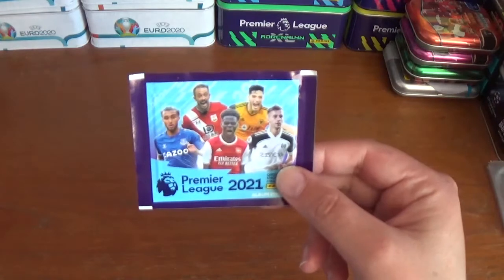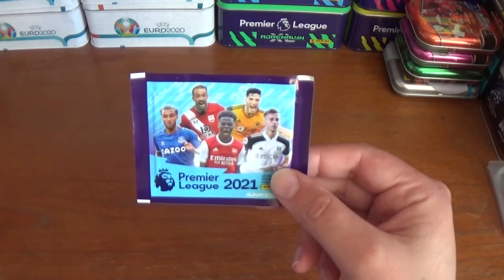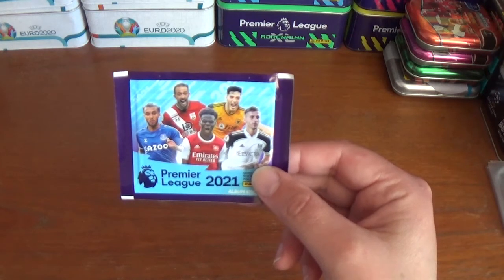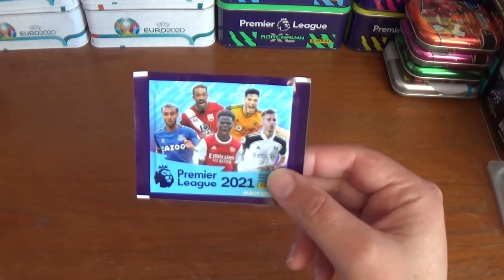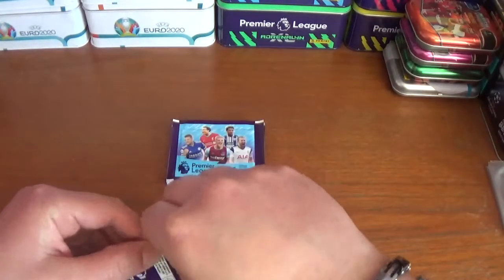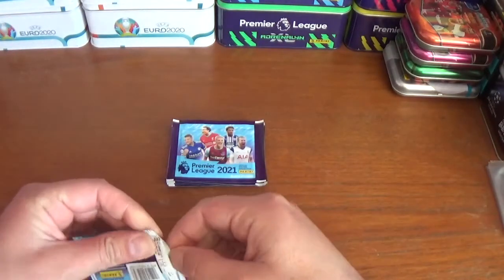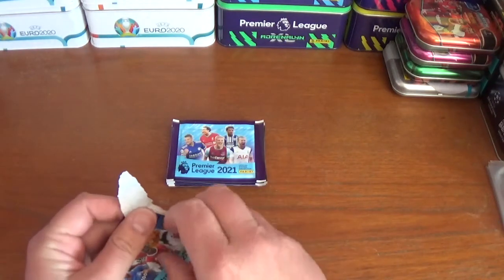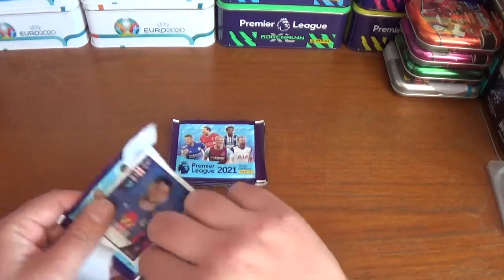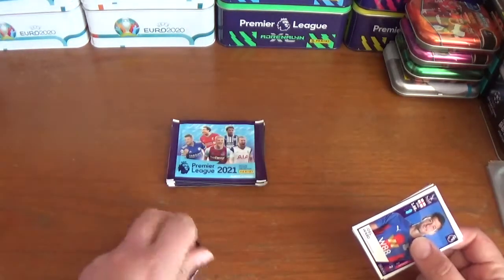The packet design features Dominic Calvert-Lewin, Danny Ings, Raul Jimenez, Bukayo Saka, and Joe Bryan — all barcoded on the back. We'll have a look after each pack and see if we have any needs. Hopefully we'll get a few that take us near completion.